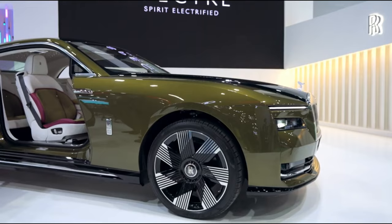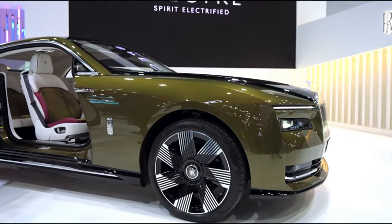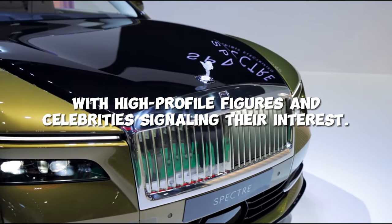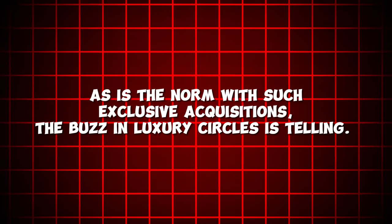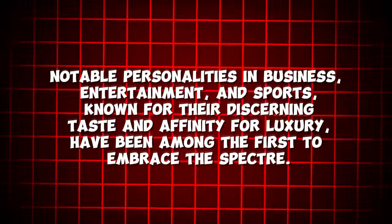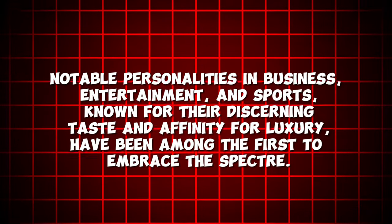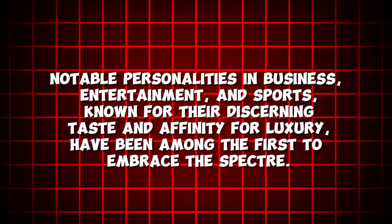The Rolls-Royce Spectre has quickly become the latest must-have among the elite, with high-profile figures and celebrities signaling their interest. Though specifics on individual owners remain discreet, as is the norm with such exclusive acquisitions, the buzz in luxury circles is telling. Notable personalities in business, entertainment, and sports, known for their discerning taste and affinity for luxury, have been among the first to embrace the Spectre.